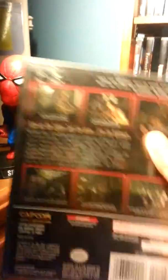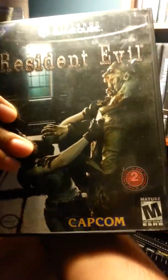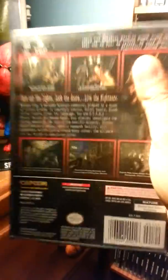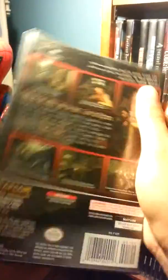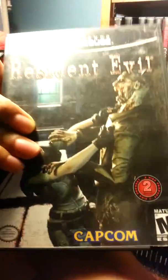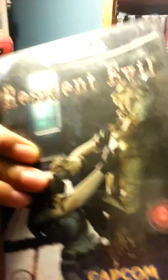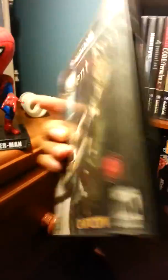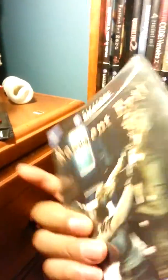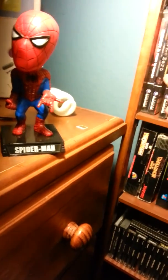One of them was the Resident Evil REmake — this is one of my favorite games. I remember playing it when I was like 11 or 12 years old. I didn't know any English at the time, so I was just going through the game without reading anything, just trying to figure out what was going on. I love how it comes with two discs — I think that's really cool.